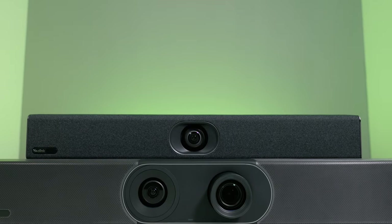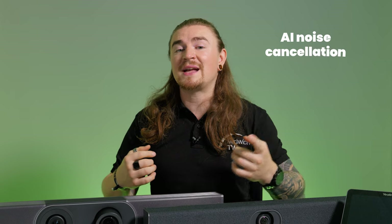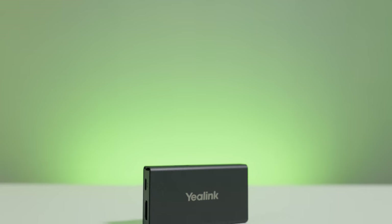Let's talk about similarities across the range. The AI technology behind the cameras is shared across the A20 and the A30 — be that speaker tracking, auto framing, or smart gallery features. On the audio side, both units house the same noise cancellation and Yaylink's acoustic shield technology. Both are controlled via Yaylink's touch panel for an intuitive end user experience. Content sharing can be done via the VCH51 for a hardwired experience, or Yaylink's WPP20 for wireless sharing. Soon, you'll also be able to pair these units with the WPP30 for a fully wireless, agnostic bring-your-own-device meeting room.